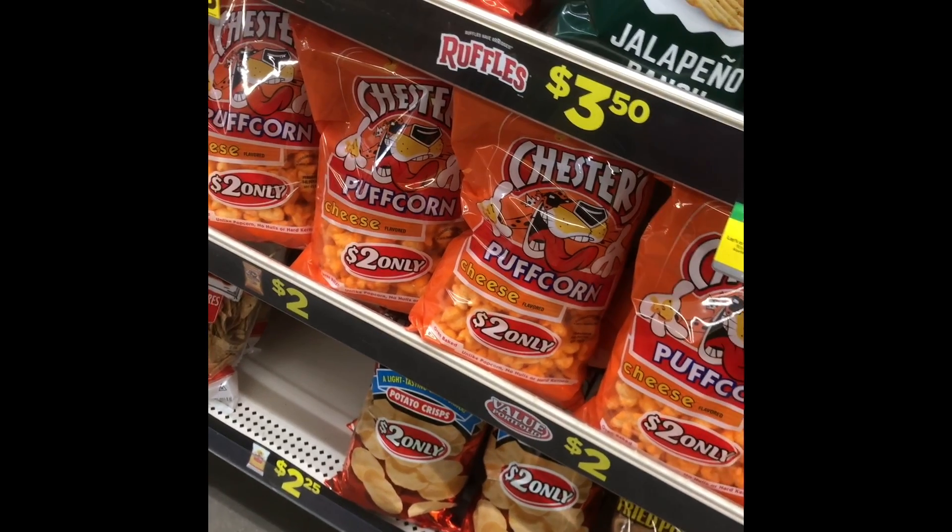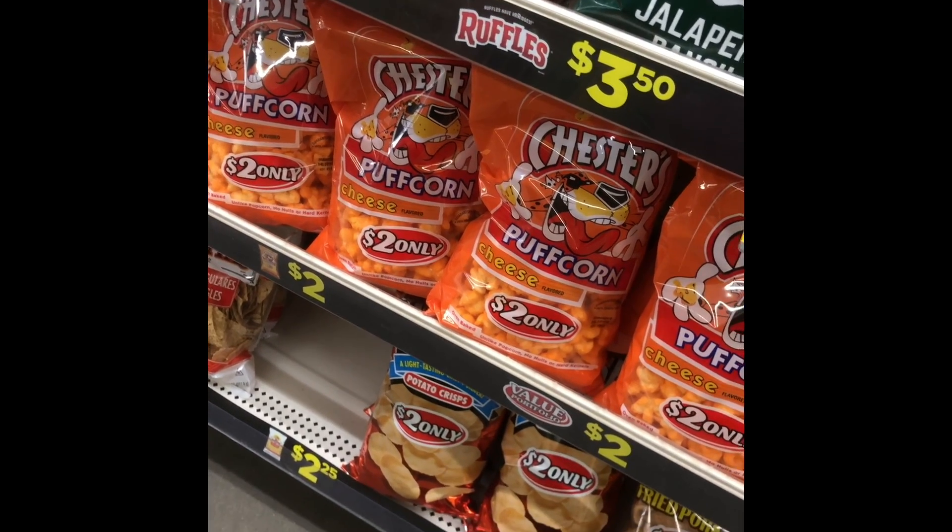So there are the chips — well, they're not chips, but they are Frito-Lay products, so they work with the $2 off two coupon. And that is all for in the store.